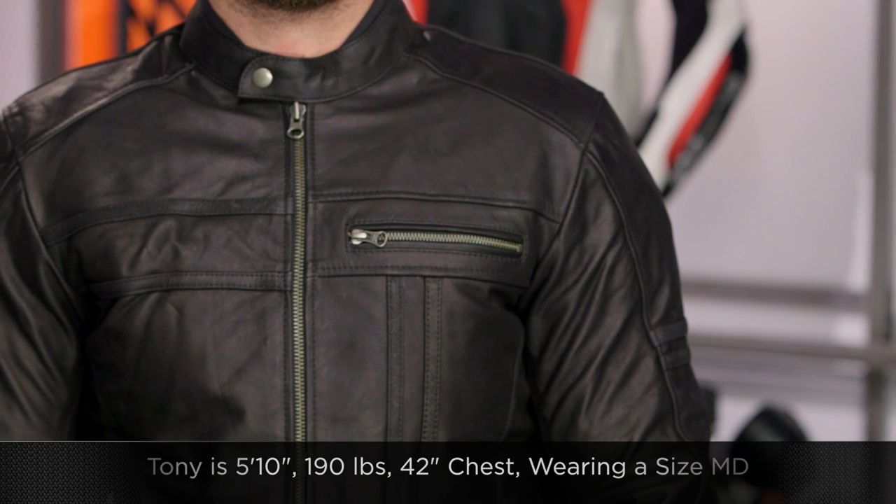This is going to be buffalo leather, so it's going to be a really soft, supple feel to it, and it's really going to set itself apart from some of the other bovine pieces that we're going to see in AGV Sport's lineup.